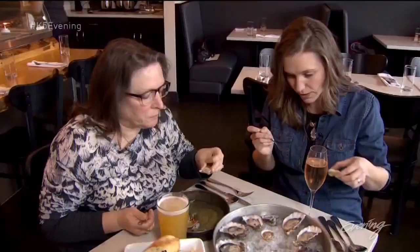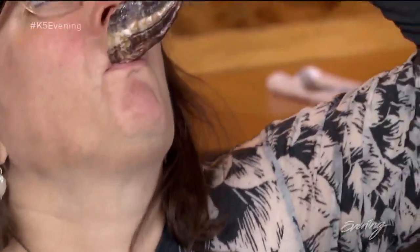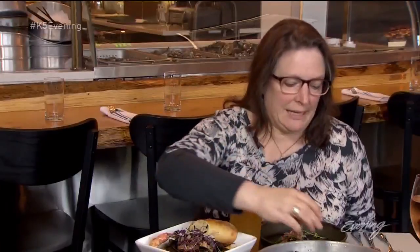I think enjoying them as simply as possible really helps you understand and appreciate their unique flavors. The best thing about eating any oyster — it's like taking a quick trip to the beach. I think oysters reflect place, you know. You feel like you could have just as well been on the beach picking this oyster up because you feel the shell and you see the barnacles.